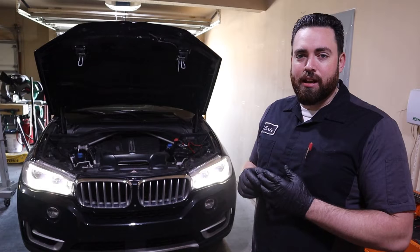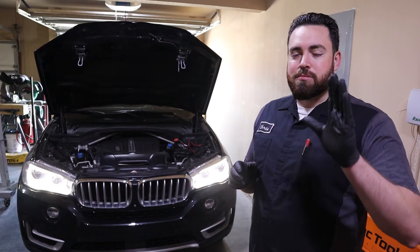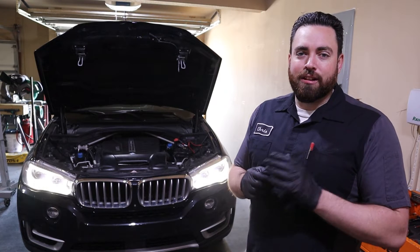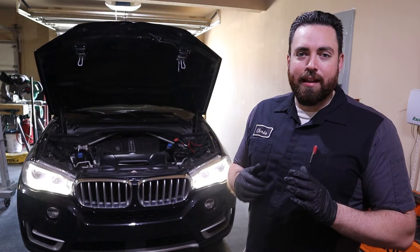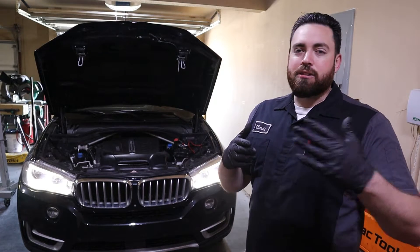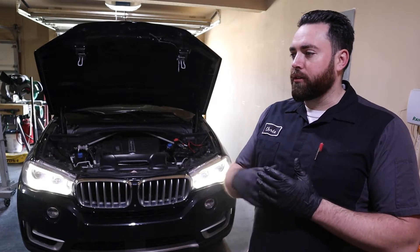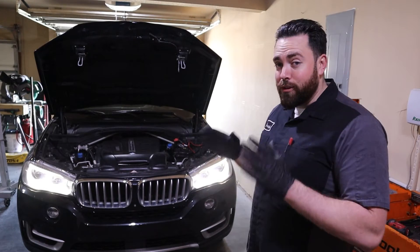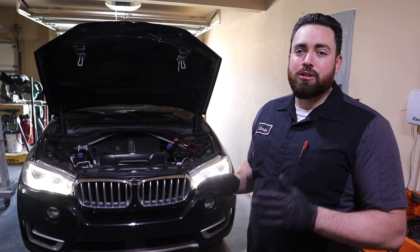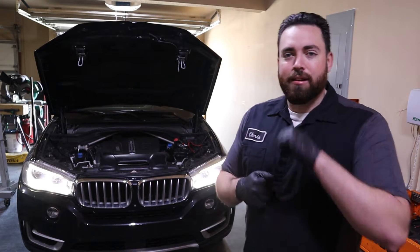Yes, replacing the chain and the guides and the tensioner and all that is expensive. But let me tell you, it is much more expensive if you neglect it and allow the chain to break. At that point, you're going to damage the cylinder head, damage the valves, potentially need a completely new cylinder head — that's just a whole other tier of repair costs. So if your vehicle sounds this way, you should address it as soon as possible. With that being said, let's get right into this.